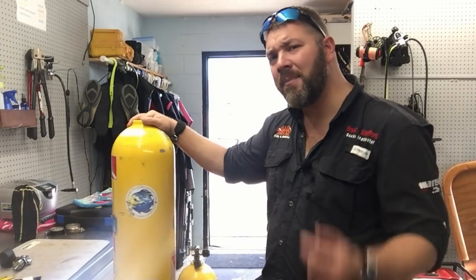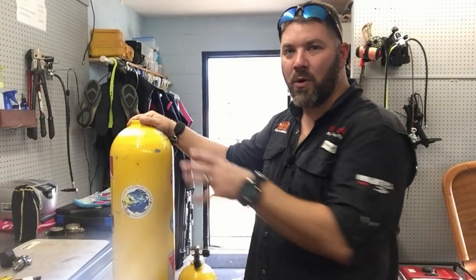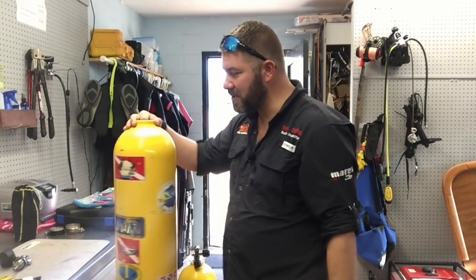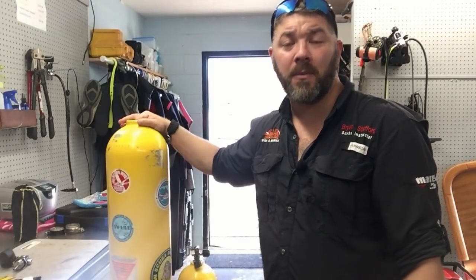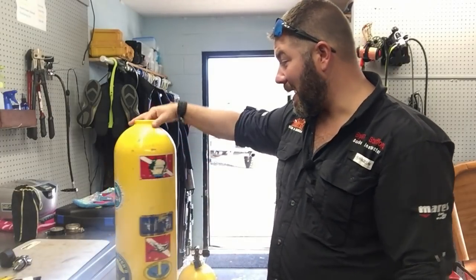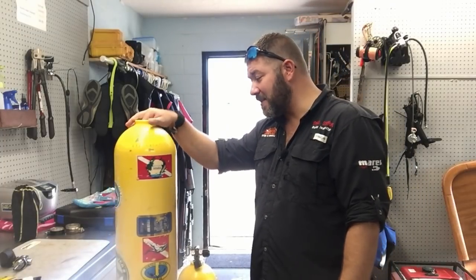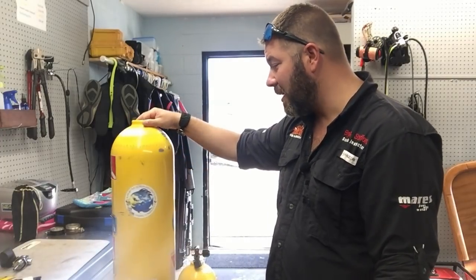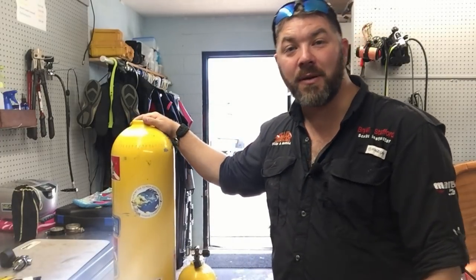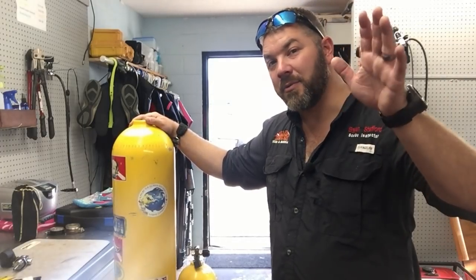Guys, I really appreciate you watching this video. Let me know down in the comment section how you feel about tank stickers — I know a lot of tech divers don't like any stickers, they just want their gas blend labeled. Me personally, I think they're cool, I like them. If you liked this video, smash the like button and share it. Follow us on Instagram, Twitter, Facebook, Pinterest, and subscribe here on YouTube. As always, we appreciate your business.